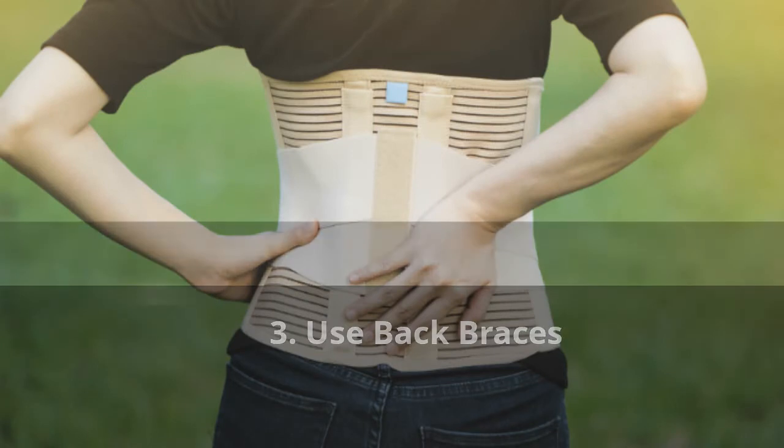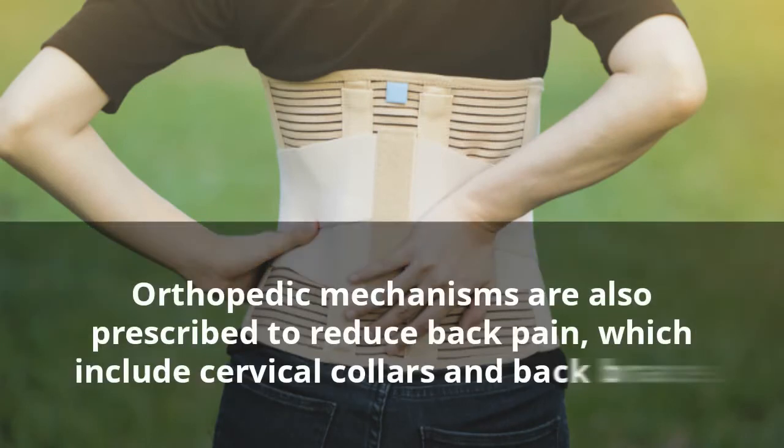3. Use Back Braces. Orthopedic mechanisms are also prescribed to reduce back pain, which include cervical collars and back braces.